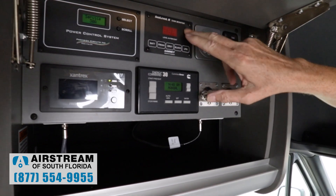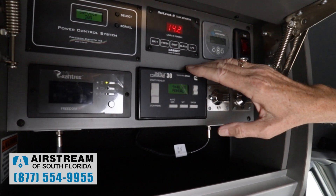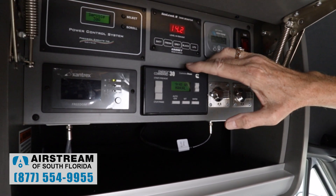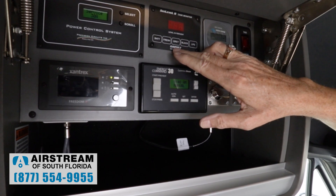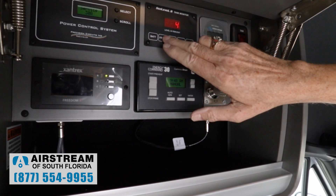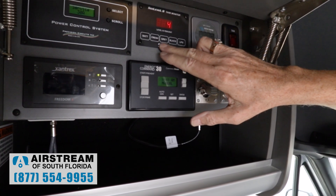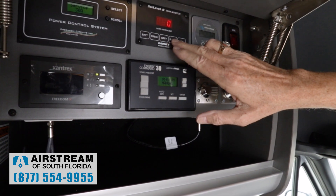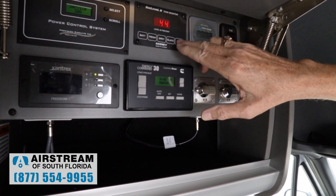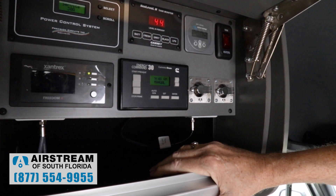Here we have our sea level panel, which shows battery voltage — it's showing 14.2 because we're plugged in. If we were not plugged in, we'd be down in the high 12s to 13s. Here we've got fresh water level showing 4% — it probably has a little bit from testing but it's essentially empty. Gray is zero, black is zero. Propane levels right now are 44% — we haven't topped them off because this unit just came in.